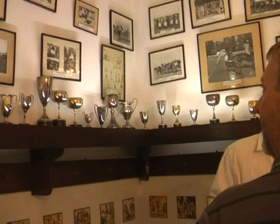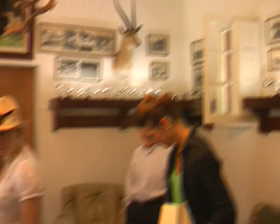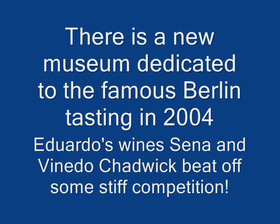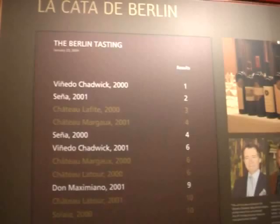My father was a very keen sportsman and he was really a fanatic about polo. All his life he played polo, and here he has pictures of his polo life since the 1930s — 1935 — where he started playing, and he became the world champion.